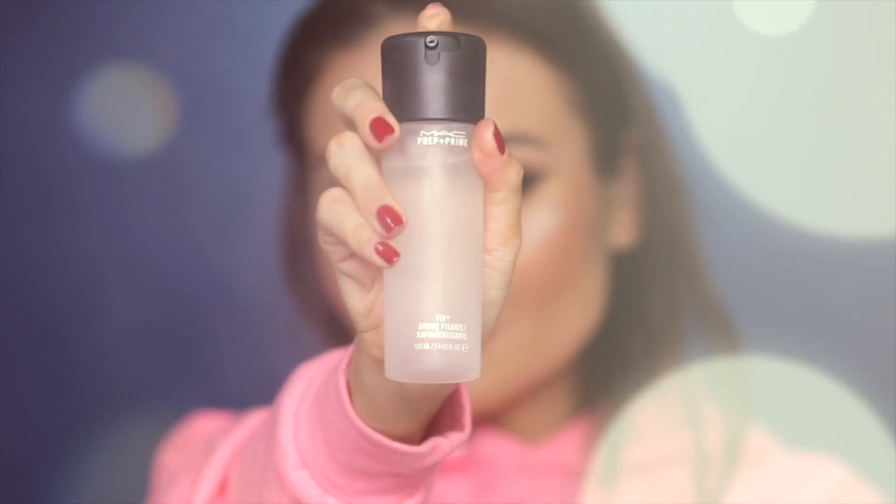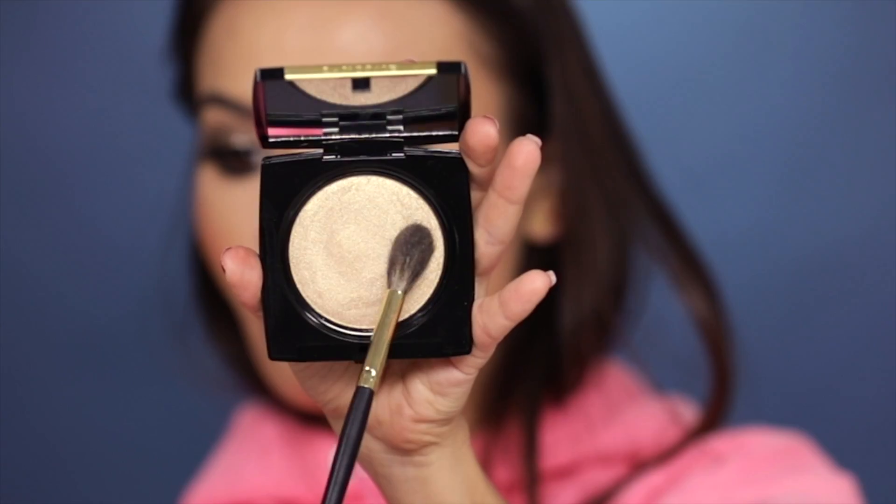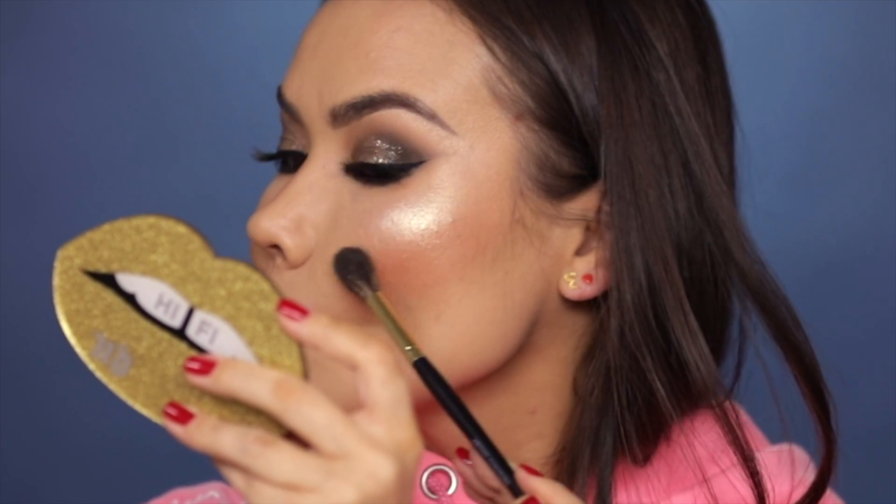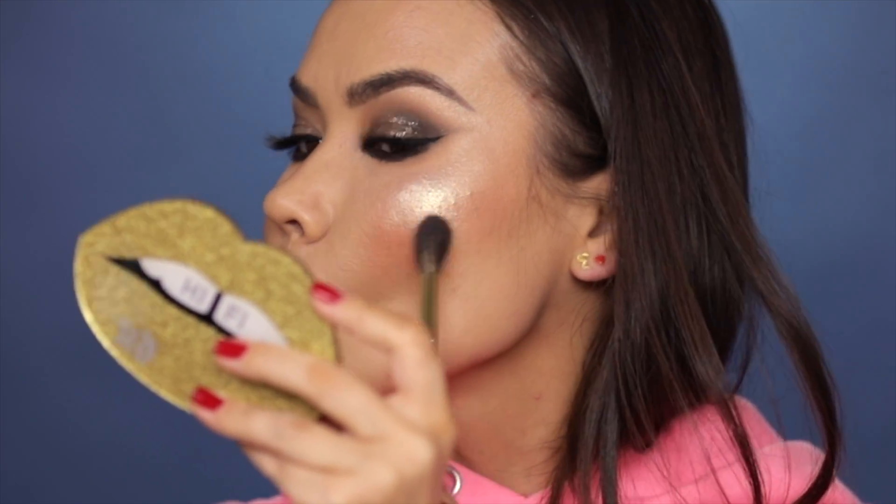Now a little bit of Fix Plus while that's drying. Then I'm gonna do this luminous gold dual finish highlighter from Lancôme — oh yes, that is nice. If you ever feel like you've applied too much highlighter — although there's no such thing — you can always just take a dry beauty blender and go over the area where you've applied too much and it will just suck it right up.